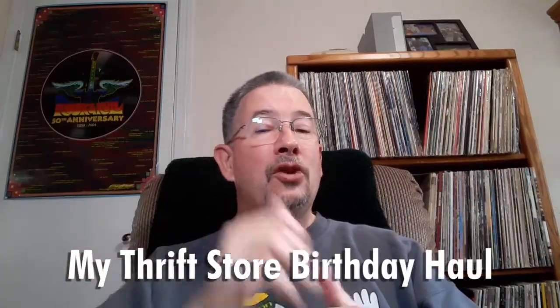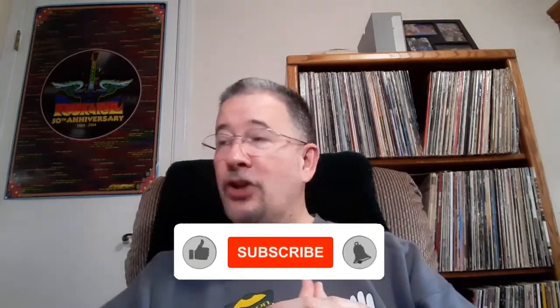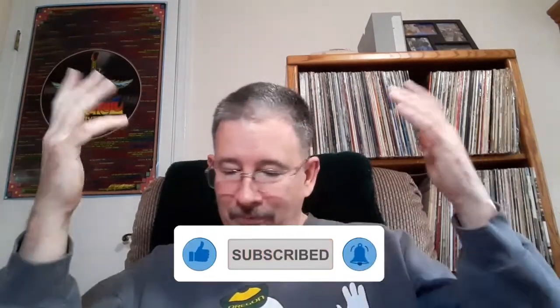Greetings one and all, and welcome to Tom's Hit Parade. As you could tell by the silly little cold open there, my birthday took place during the past week. My brother took me on a St. Vinny's crawl last Saturday, a few days before my birthday, and I went on another smaller crawl on Friday, a day or two after my birthday.